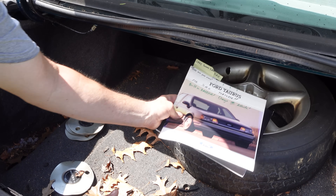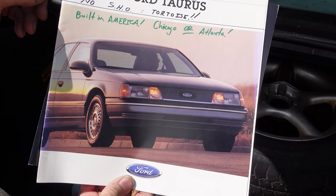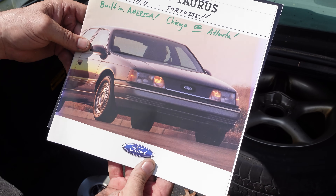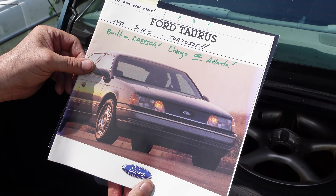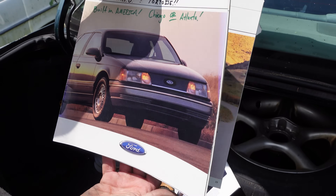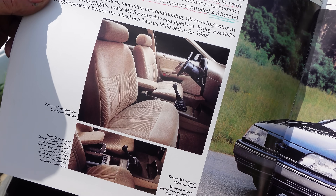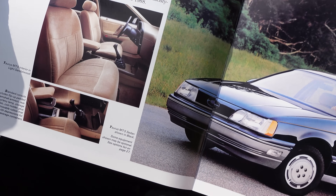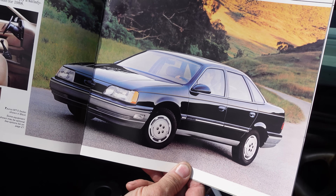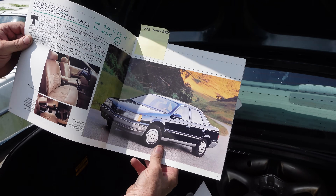This is a front-wheel drive car. Here is the beginning of Taurus right here — 1988, two years in. The SHO arrived in 1989. These were built in America, in Chicago or Atlanta. The only manual transmissions in the Taurus lineup were the MT5, except for the SHO — and the MT5 was only available with the four-cylinder. The 3.0 and 3.8 V6s were strictly automatics. The Taurus was essentially a family car of today and tomorrow.